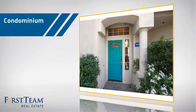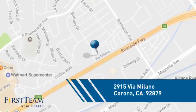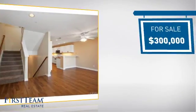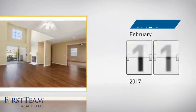This condominium is a great choice for those who want the privacy and easy maintenance of condo living, and it's located in the Corona area. Currently listed at $300,000, it just went on the market this month.